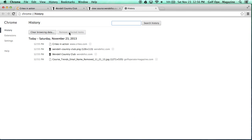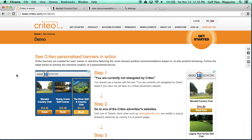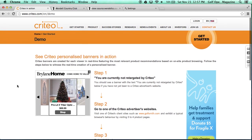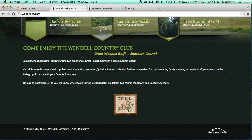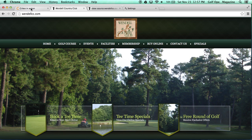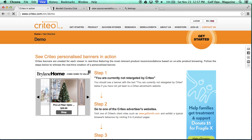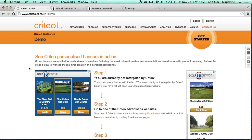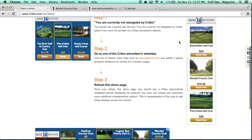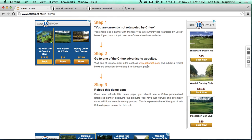To show you how this works again, we're going to clear my browser history. When I refresh the page, I now have default ads and I'm not being remarketed. Let's go back to WendellCC.com and refresh that page. Now if I go back to the Criteo website and refresh, it should display the ads again — and once again we are being displayed ads for the Golf 18 Network, not Wendell Country Club. The River Golf and Country Club, Pine Hollow Golf Club, and Reedy Creek Golf Course are all in here — various banner ads for the Golf 18 Network that are not specifically for Wendell Country Club.